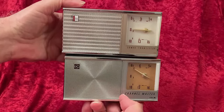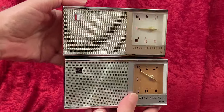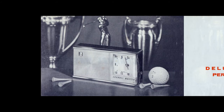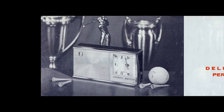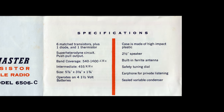We'll look over the owner's manual for the Channel Master. Though it shows the radio with a flat grill, the owner's manual picture doesn't show the transistor symbol badge, but rather the earlier cloisonné badge, this one reading 6TR. Channel Master deluxe transistor personal portable radio, model 6506C. And here are the specifications, including the safety tuning dial — whatever that means.